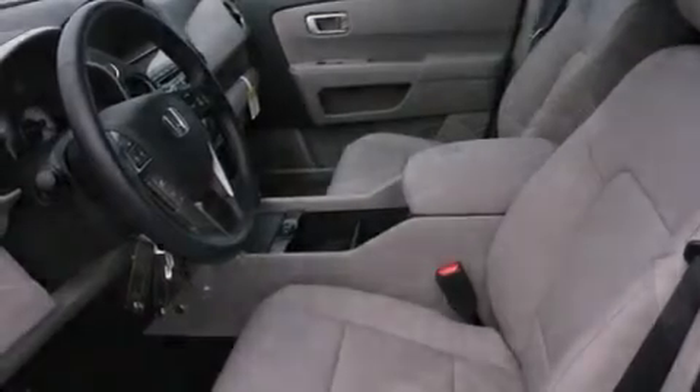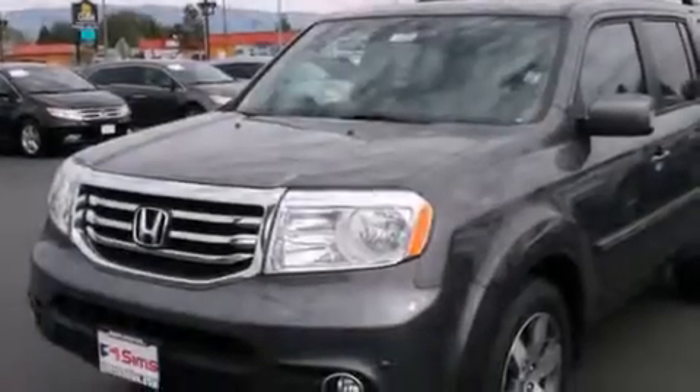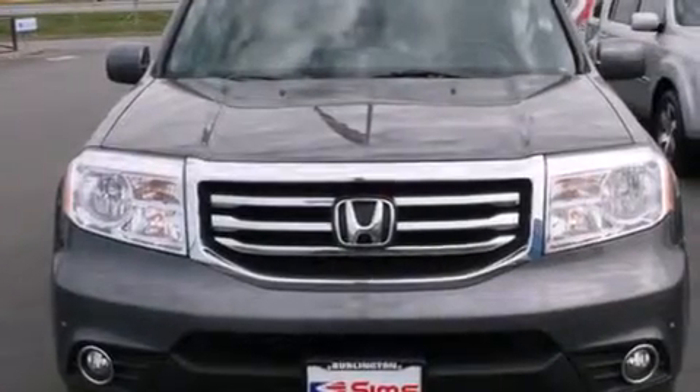The following features are also included: memory settings for the seat positions so you can recall your favorite alignment with the push of one button, air conditioning, cruise control, wireless headphones, leather seats, and 12-volt power outlets.